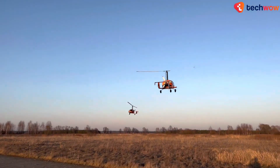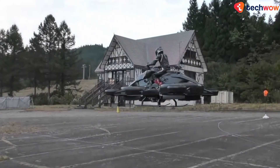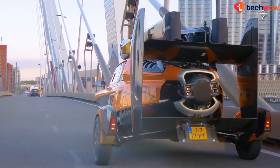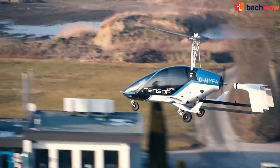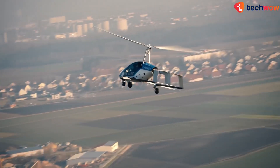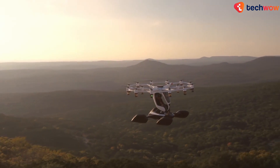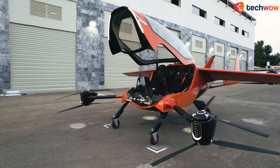Personal flying machines are designed to be small, lightweight and easy to operate by a single person. They're typically powered by electric motors or small internal combustion engines and use a variety of technologies to achieve flight, such as fixed wings, rotors, or duct fans. Today in this video we'll be checking out all of these and more, so without further ado let's get right into it.